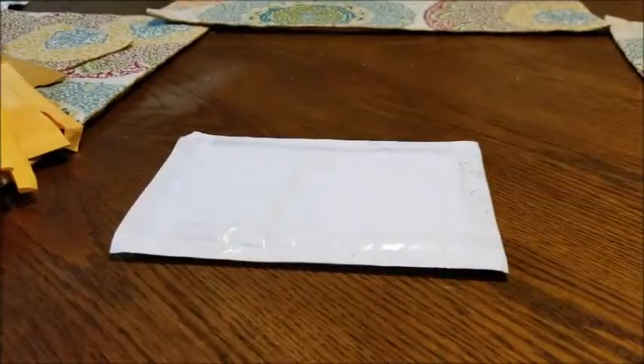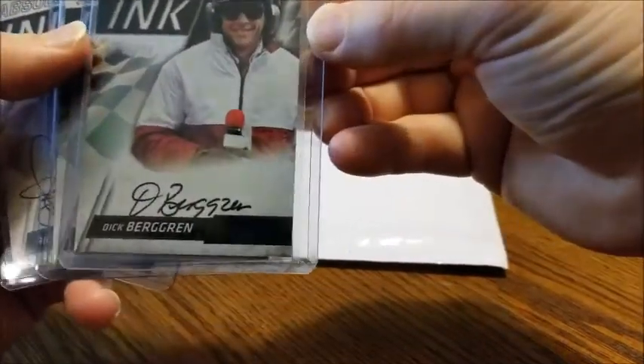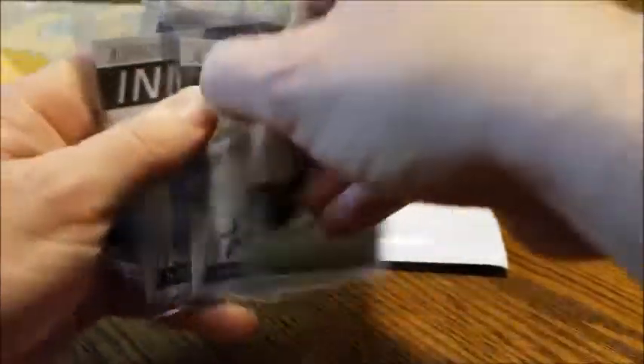We're down to two more — this one seems thicker, so there's a few cards in here. The first two I got out were both NASCAR, so I'm assuming I bought a whole bunch of other NASCAR stuff. I don't know why I bought all these NASCAR cards. Anyways, first we got Dick Bergeron — I don't know why I would buy this, this dude was an announcer — but he's numbered 299.